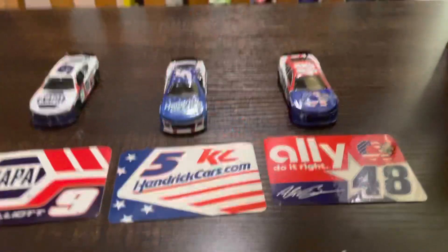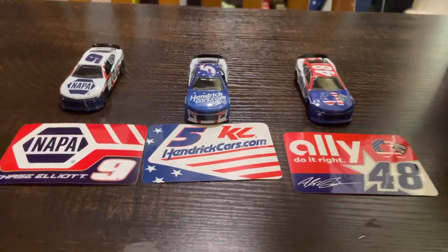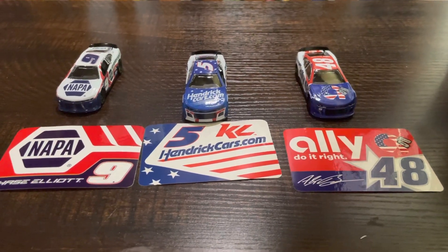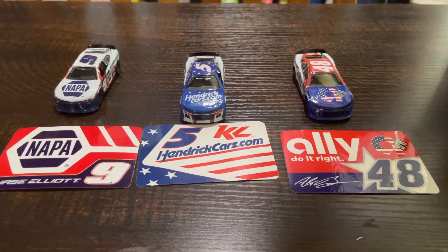I'll take a good look at these three cars — I think they're pretty cool with the nice patriotic logos. That'll do it for today's video. Thanks for watching this episode, more episodes will come out soon — please subscribe.